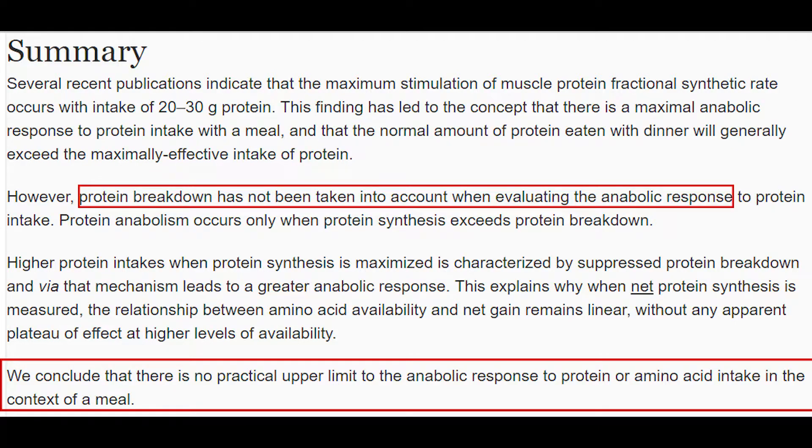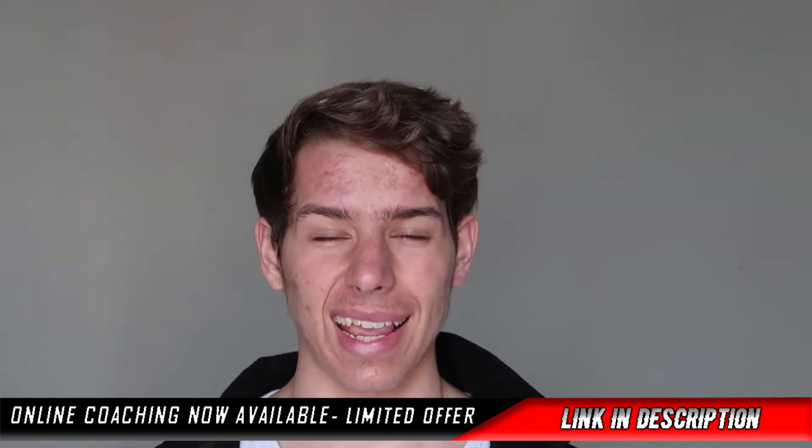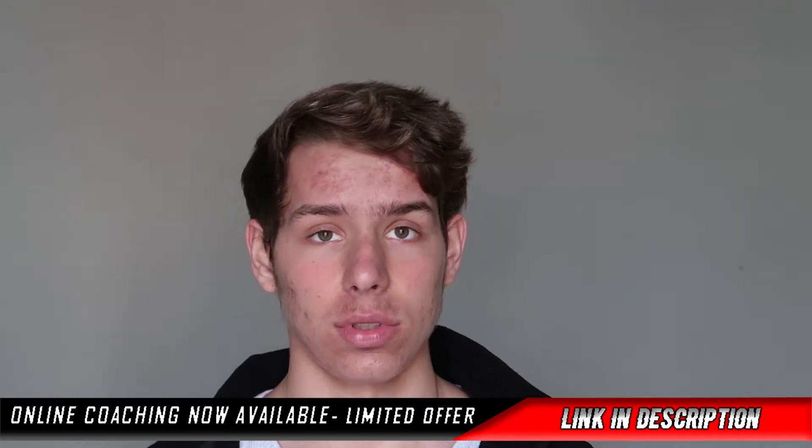A lot of studies have been going on about how much protein you can consume per meal and not waste the rest of it. The problem is they can only really measure protein synthesis, and we all know that when protein synthesis exceeds protein breakdown, it equals building new muscle tissue. The problem is most studies only mention protein synthesis because it's a lot easier than measuring protein breakdown.